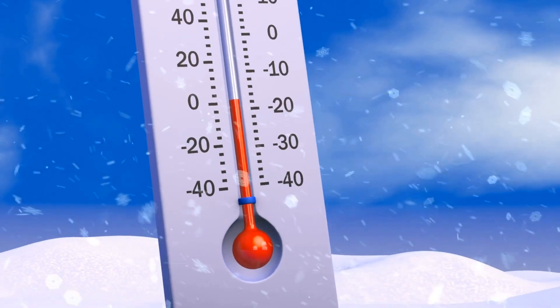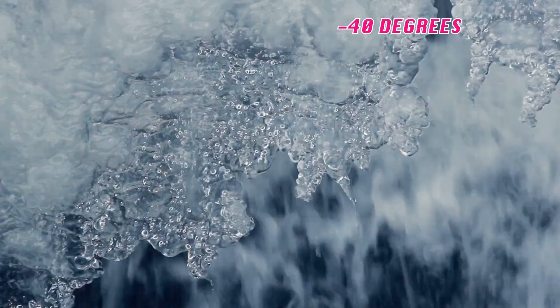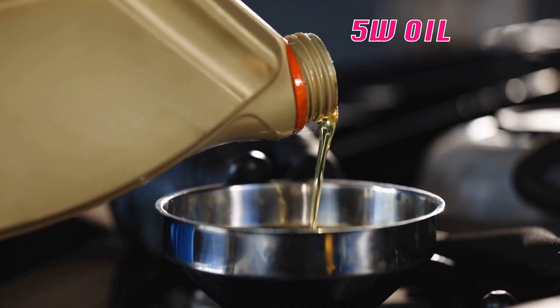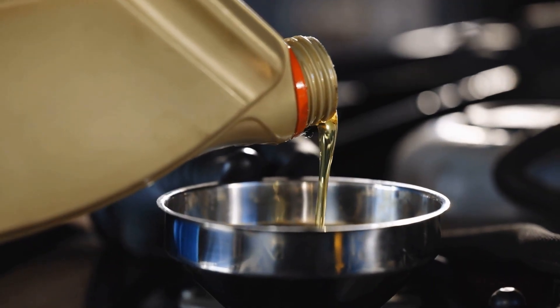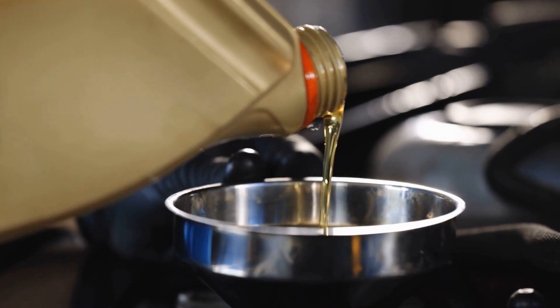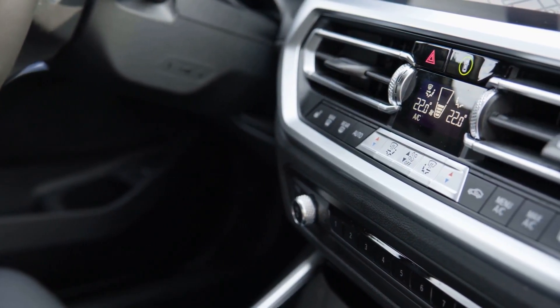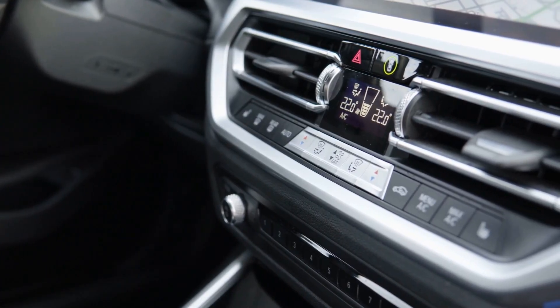0w oil stays fluid down to negative 40 degrees Fahrenheit — it's almost like water when cold, which means it circulates instantly and gets to critical engine parts within seconds of startup. 5w oil is slightly thicker in cold conditions and handles temperatures down to about negative 22 degrees. Still good, but not quite as fast on the draw. The second number — that 20 or 30 — represents the oil's thickness when your engine reaches full operating temperature around 212 degrees Fahrenheit.